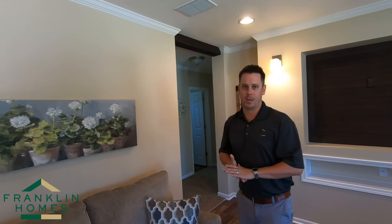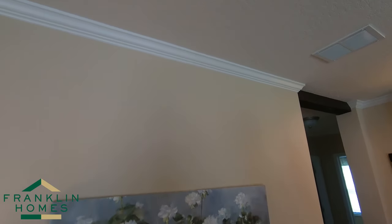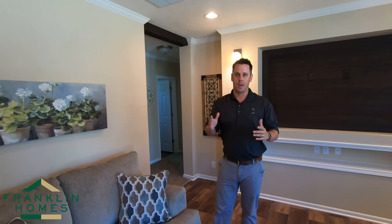Another thing you'll find from a fit and finish standpoint in a Franklin product is the way we finish all of our crown molding. Franklin actually puts scrap wood up when we lay out our roof and our walls. We shoot through the crown molding into scrap wood. So when our houses come in, you don't have crown molding flopping, sagging, hanging off in the floor.